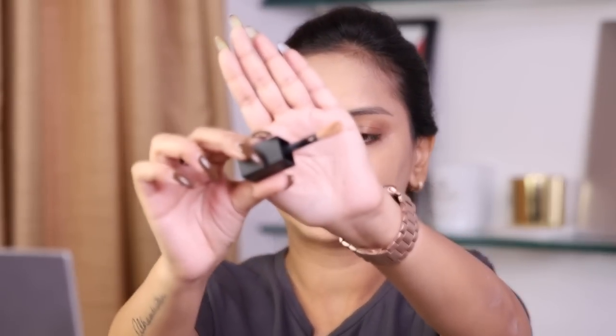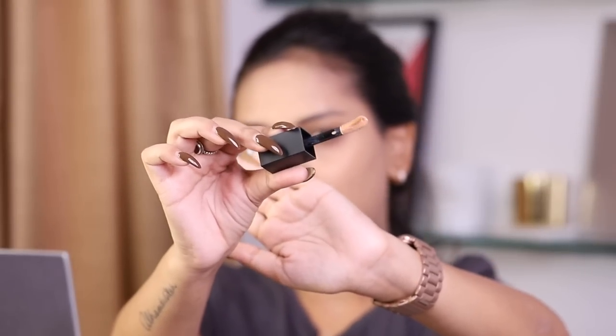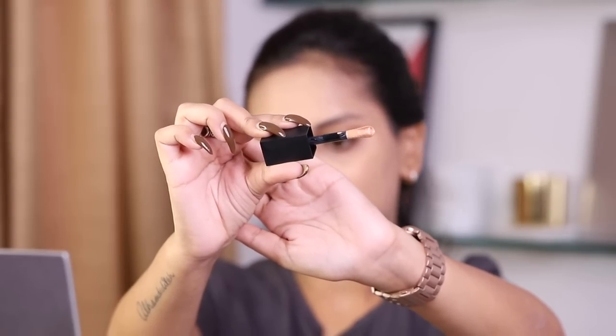Off the bat I absolutely love this applicator — it's not quite a doe-foot, it's a little spongy, almost like a lip product applicator. I'm quickly blending this in before moving to the other eye. That blended in really, really well — it was almost just too easy to work with.